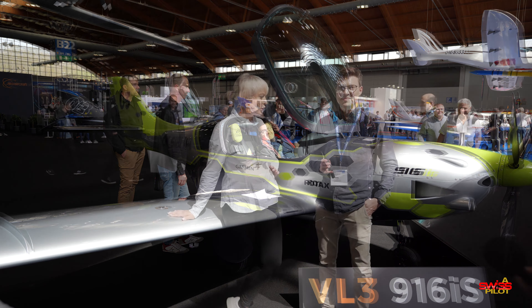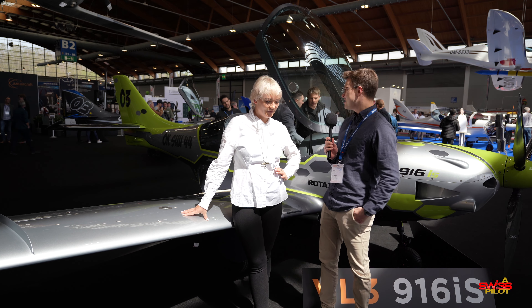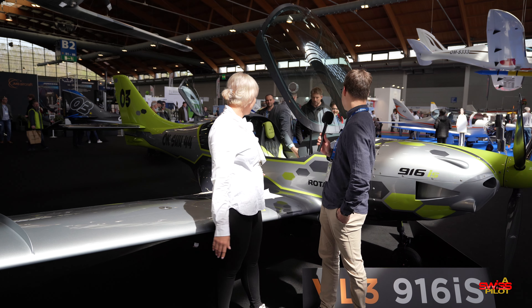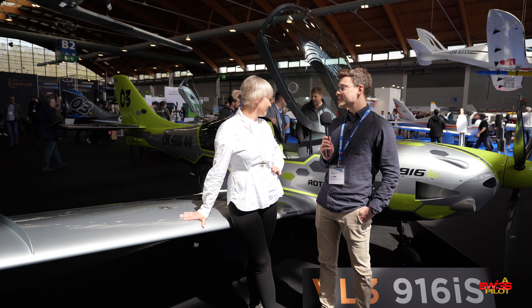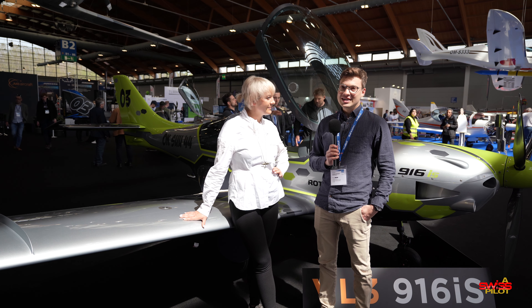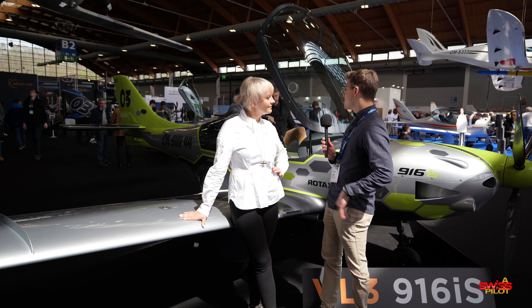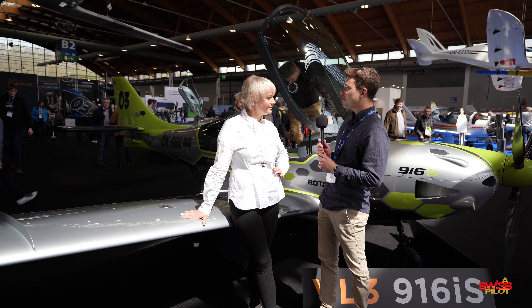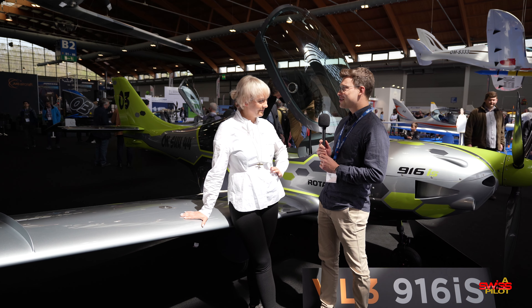23 of these planes were registered here in Germany last year alone, which is quite impressive given that Germany is only about the size of Montana. I'm now with Lisa, who is the face of JMB Aircraft here in Germany. Behind us, we can see your latest deployment of the VL3 with the Rotax 916 IS. We've been with Rotax before and showed the engine at the Rotax booth already.